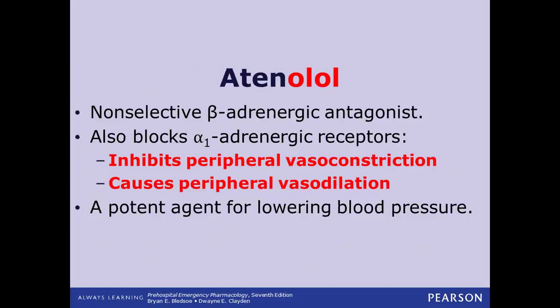Labetalol is another one we may give pre-hospital. It is a non-selective beta blocker that also blocks alpha-1 receptors. This inhibits peripheral vasoconstriction — it doesn't allow peripheral vessels to vasoconstrict — blocking the sympathetic nervous system in that aspect. So if the sympathetic nervous system is stimulated and blood pressure should rise, giving labetalol keeps that from happening to the same extent because it keeps peripheral vessels bigger. It also potentiates peripheral vasodilation, not only keeping vessels from constricting but actually causing them to dilate. This is a drug we see given a lot for blood pressure issues.